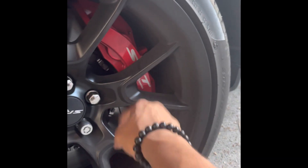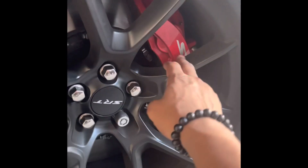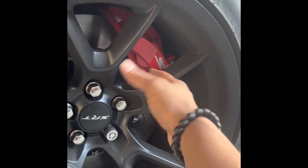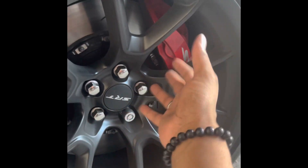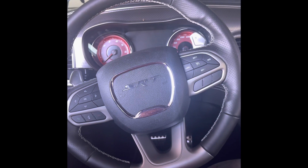Now, you might see SRT on the widebodies, but they just got SRT on the brand badge. I don't know why — they just do that for the Hellcats, and when they get it to the widebodies, they got lazy. I guess to encourage you to buy it, I don't know.